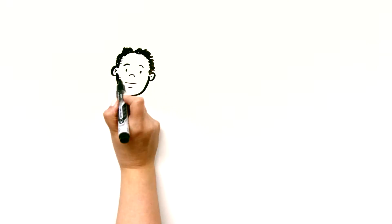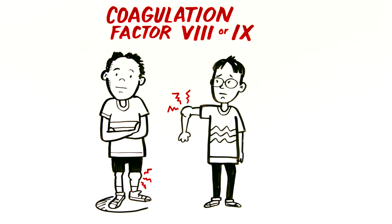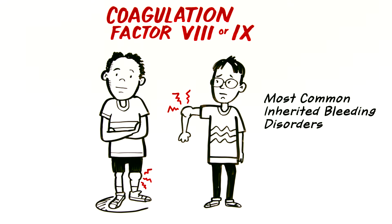The term hemophilia refers to deficiency of either coagulation factor 8 or 9. These two deficiencies are very similar clinically, and together they comprise the most common of the inherited bleeding disorders.